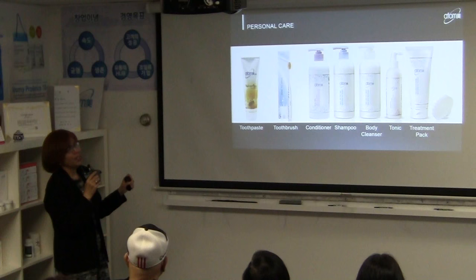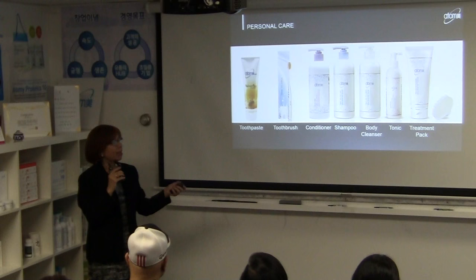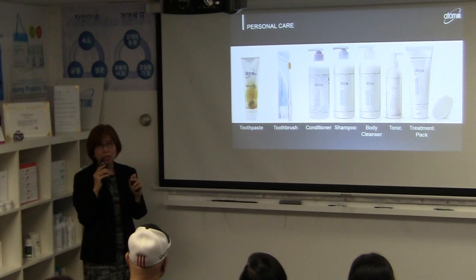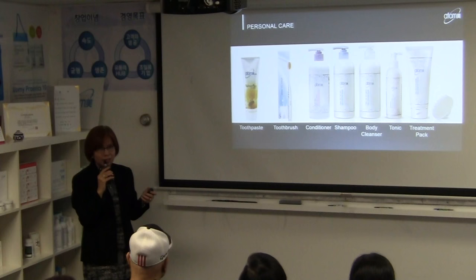Our Propolis Toothpaste has green tea extract and propolis from the beehive entrance. Propolis has anti-inflammatory and antibacterial effects, and green tea has antibacterial properties as well as preventing bad breath. Five tubes are only $17 — that's just $3.48 each. Very, very affordable.